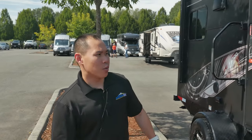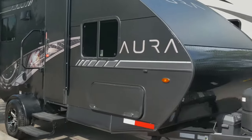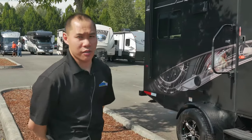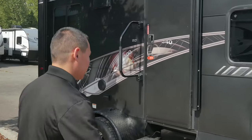Hey everybody, this is Wei here at Johnson RV in Fife, Washington. We're looking at a 2019 Travel Lite Aurum A20 model. It's only 20 feet in length, a little bit over, with 2,740 pounds in dry weight. So a lot of vehicles can tow this one.